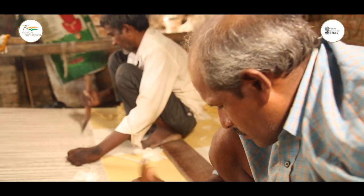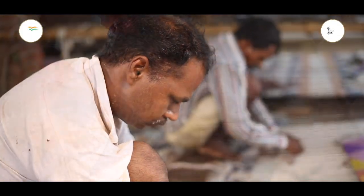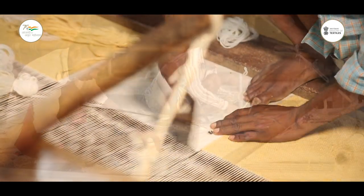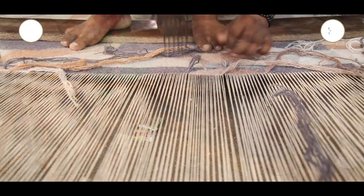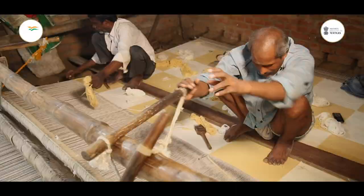प्राचीन भारत में भी हस्त शिल्प की वैश्विक अपील थी और इसकी वजह से भारी राजस्व मिला, जिससे कारीगरों को आर्थिक रूप से मदद मिली। ये 20 लाख से ज्यादा लोगों के लिए रोजगार का मुख्य जरिया है।